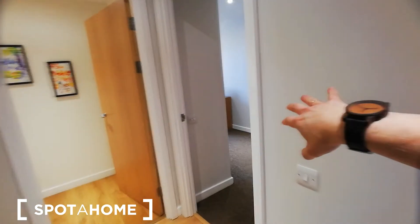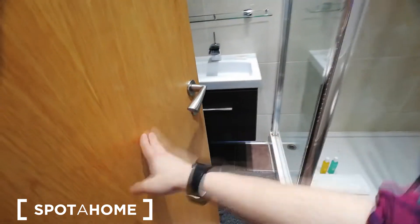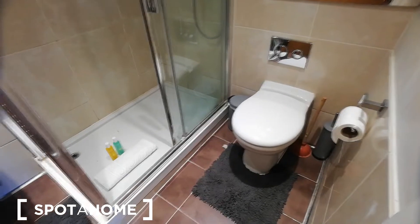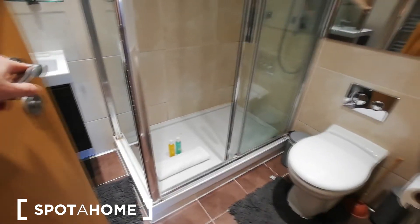On the right side you have the master bedroom and on the left side the guest bedroom. Let me start with the master bedroom. It comes with an ensuite bathroom — you will find a shower here — and it's a very nice, clean, tidy, and bright space.